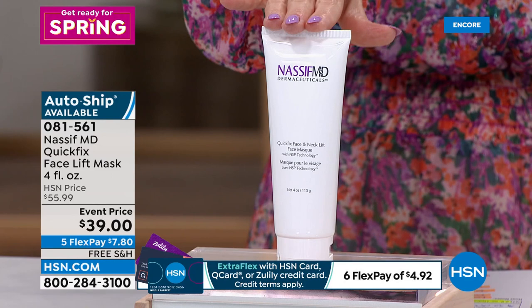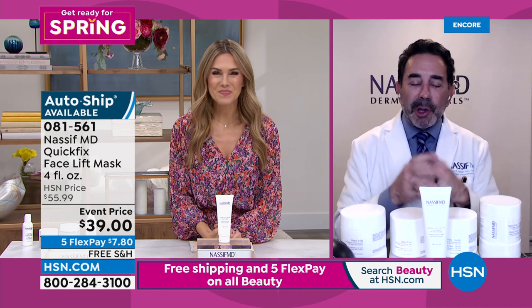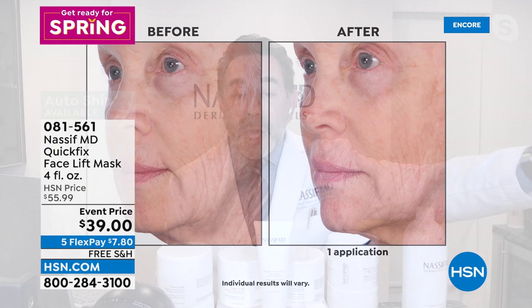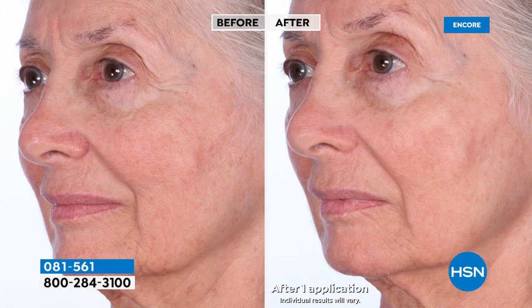Look at the before and afters — the lifting, tightening, firming, and softening of fine lines and wrinkles. It's a peel-off mask: apply to clean skin, let dry for 20 to 30 minutes, then peel it off. You can spot-treat — great for face, neck, and hands. It has the NSP technology with niacinamide, milk thistle, and phosphatidylcholine. Immediately: firming, tightening, lifting, softening fine lines. Long-term: hydrating, brightening, firming, evening skin tone, decreasing fine lines and wrinkles.